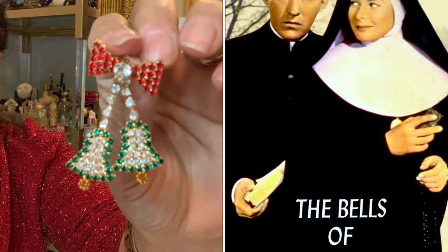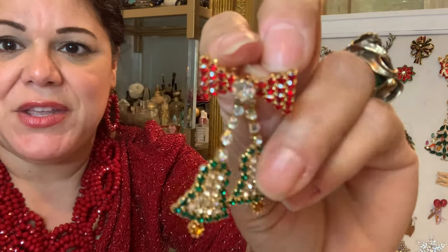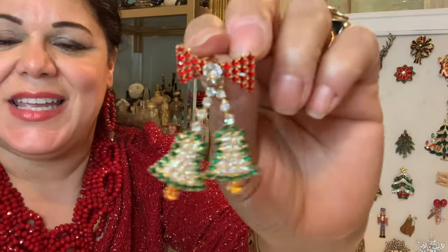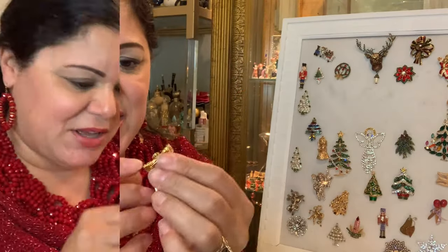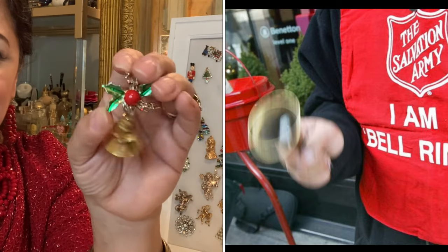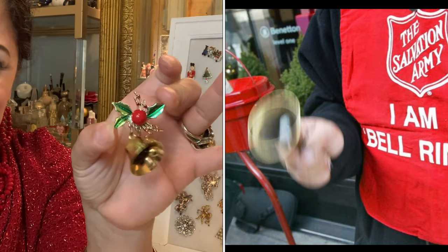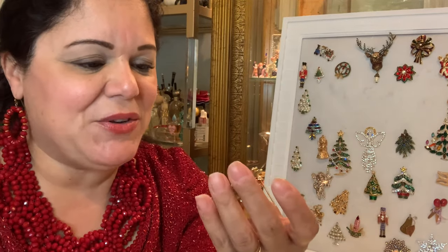Now onto the bells — the bells of St. Mary. This is a beautiful rhinestone bells piece — there are two of them. Again, that movement always catches the light. These bells have not only movement, but sound — so when you're coming down the street, they can hear you.